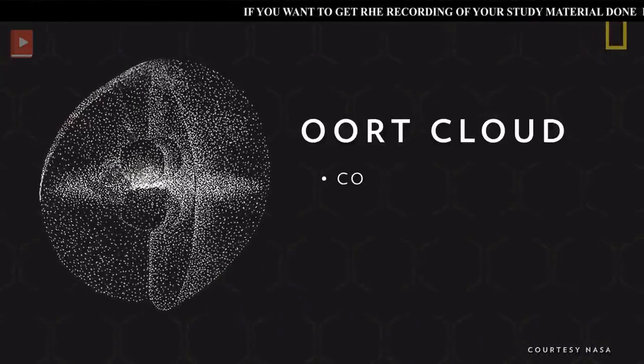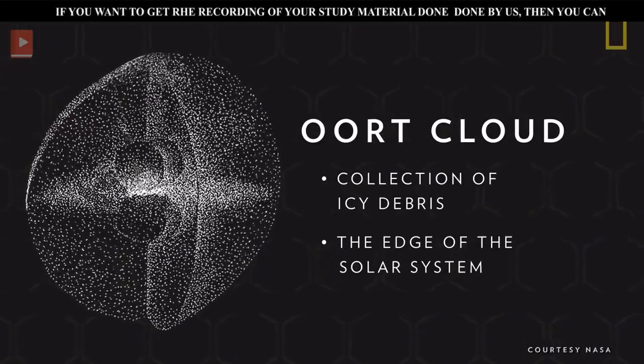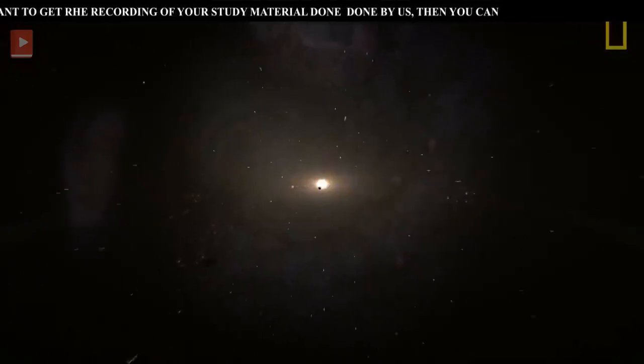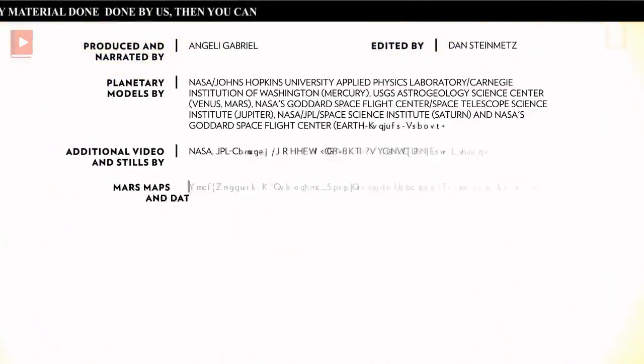Beyond the Kuiper belt is the Oort cloud, a vast spherical collection of icy debris. It is considered the edge of the solar system, since that is where the gravitational and physical influences of the sun end. Our solar system's particular configuration of planets and other celestial objects, all revolving around a life-giving star, make it a special place to call home.